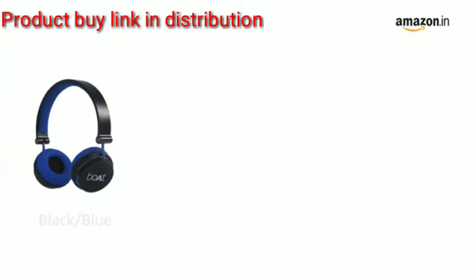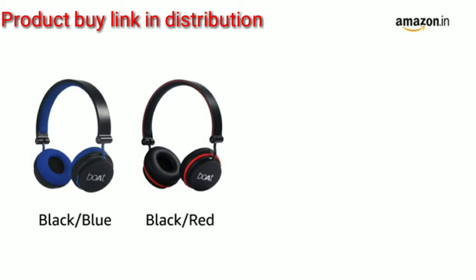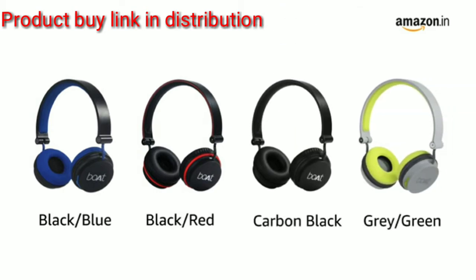The headphone is available in black-blue, black-red, carbon-black, and grey-green color variants.